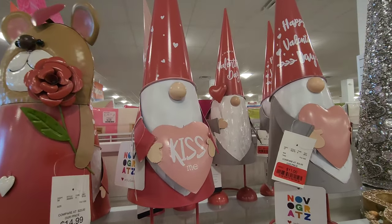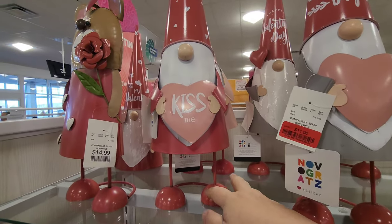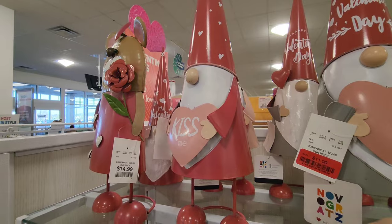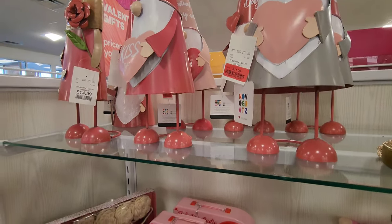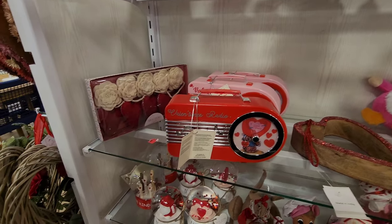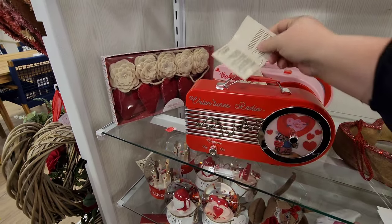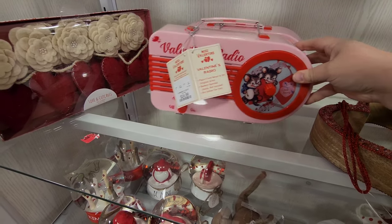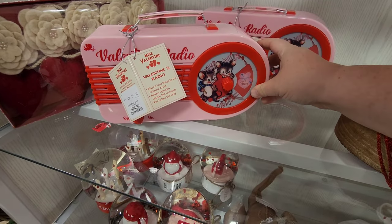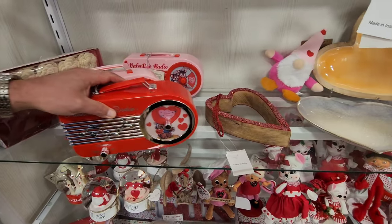There are some gnomes and a cute little bear. One says 'Kiss me,' that one says 'Happy Valentine's Day.' Down here - does it do anything? It's got to do something. Yeah, it's a Valentine's radio - you have to put a battery in there, so we can't test it.